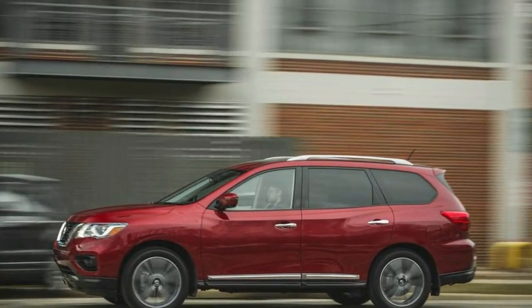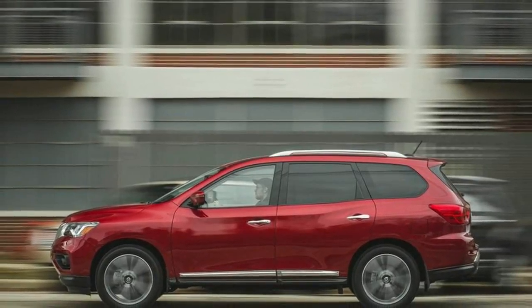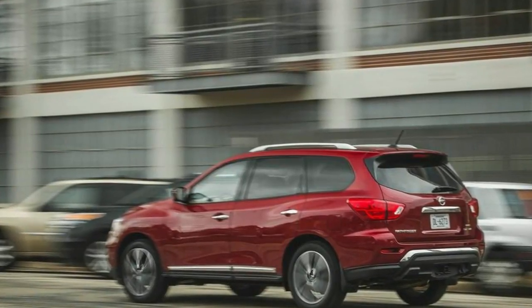Four additional USB ports are included for a total of six. The Midnight Edition package, which includes lots of blacked-out trim, is now offered only for the SL trim level — it was previously offered only on the top-of-the-line Platinum.